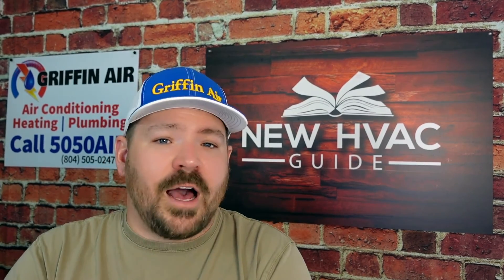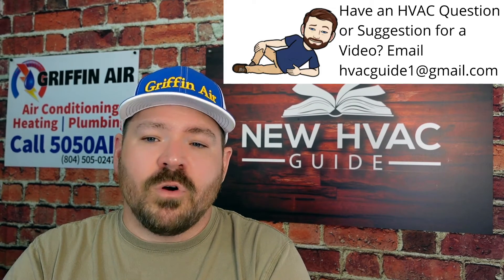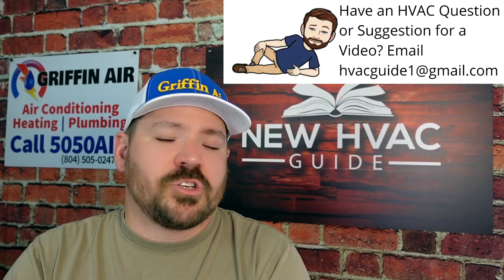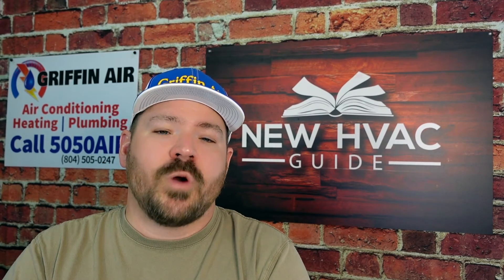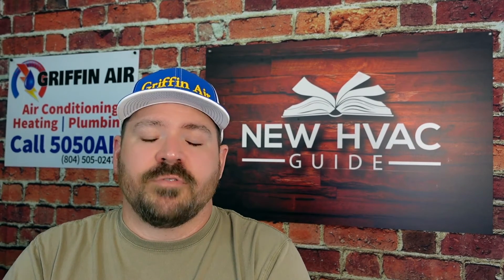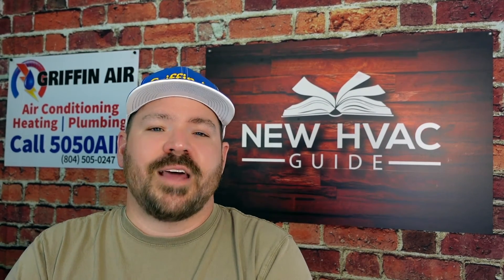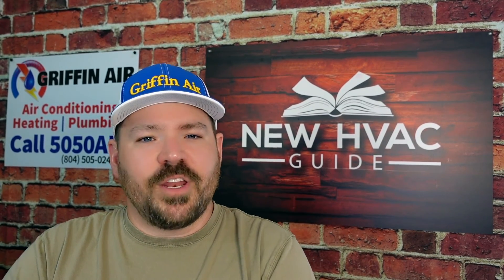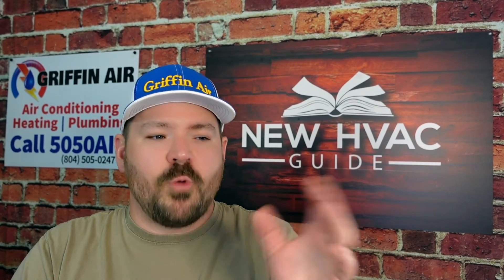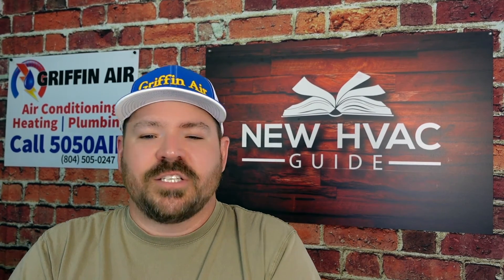I know there are some heating and air guys out there that may disagree with me — feel free to comment. There are exceptions to every rule. One example is an electric mobile home furnace, where they may not make an actual AHRI match for that setup. You might have to do an electric furnace with a system that uses an uncased coil. We've crossed that road a few times where folks say it has to be a match, and I have to tell them that this mobile home furnace maker does not make an outdoor unit or coil that matches their system.